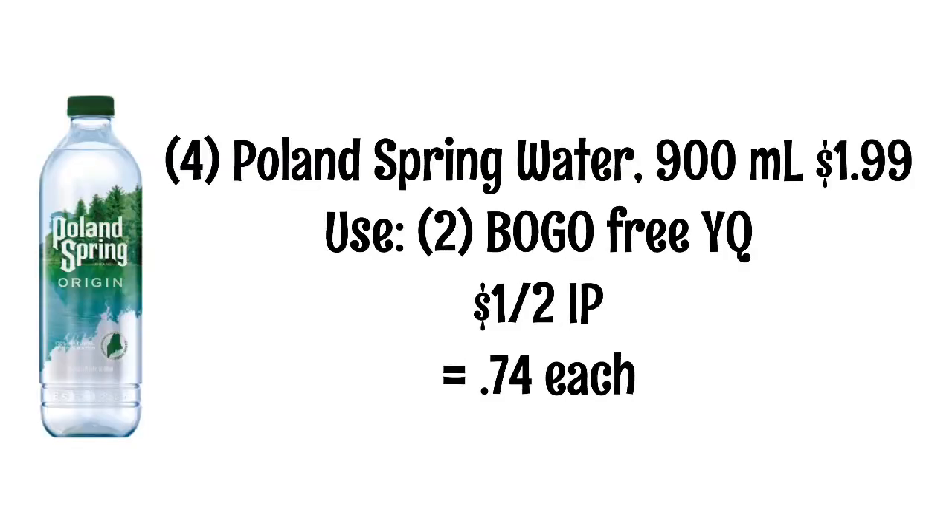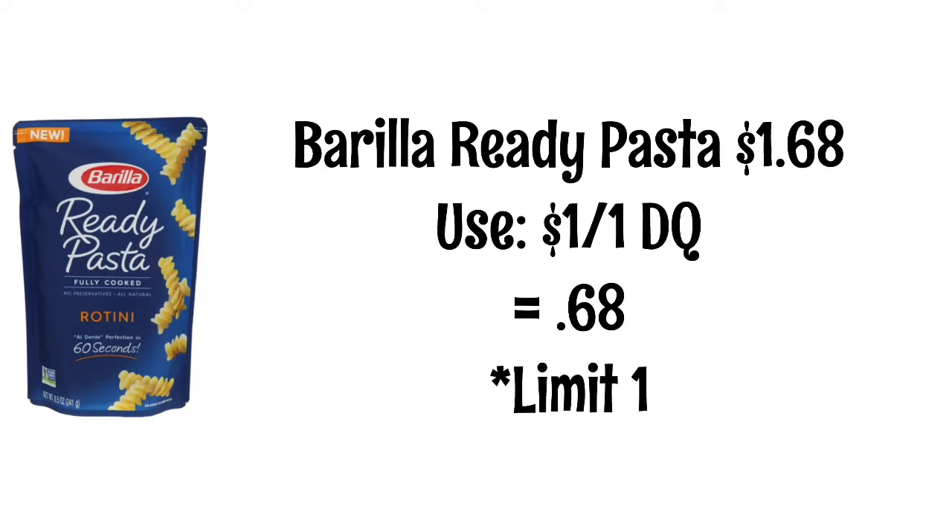Poland Spring Waters are $1.99. We have a buy one get one free yellow coupon as well as an internet printable, so you will need to pick up four bottles to use your coupons correctly. Use two buy one get one free yellow coupons and also a $1 off two internet printable from coupons.com, making each water just $0.74. Barilla Ready Pastas are $1.68. We have a $1 off digital coupon, making them $0.68.